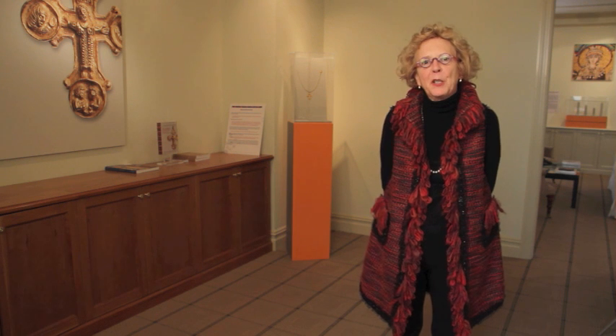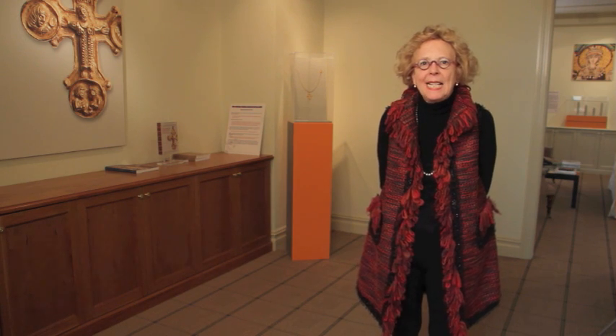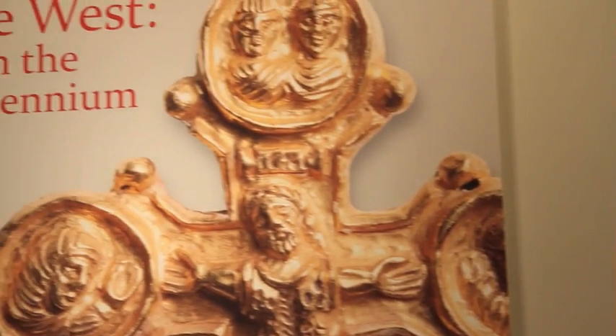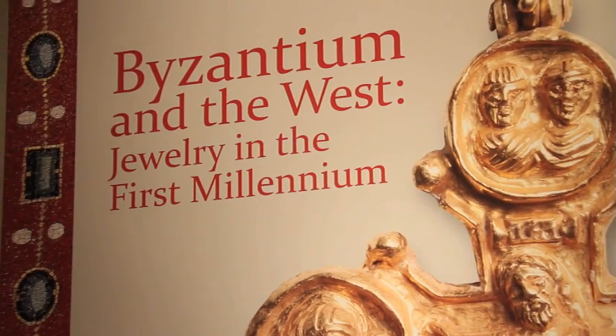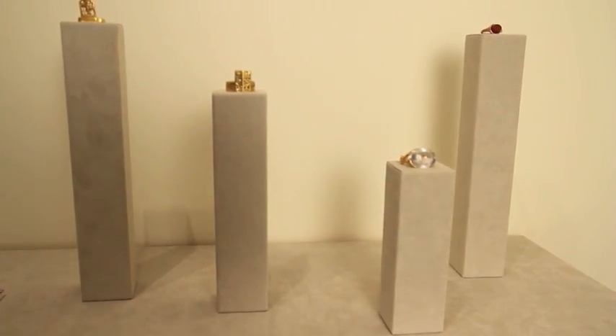Welcome to Laison Lumineur, New York. This is the second exhibition at our gallery on the Upper East Side, and it's entitled Byzantium and the West: Jewelry in the First Millennium. This exhibition focuses on jewelry over five centuries in Rome, in Constantinople or Byzantium, and then in Western Europe, from about 200 to about 700 A.D.